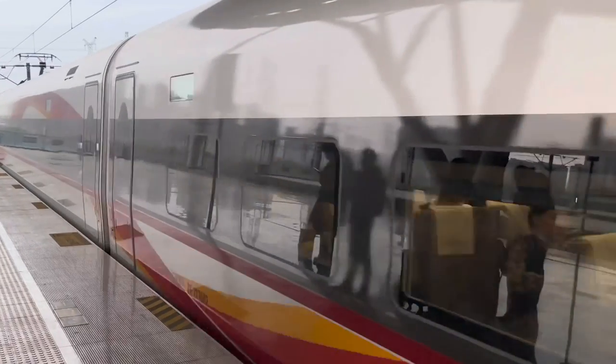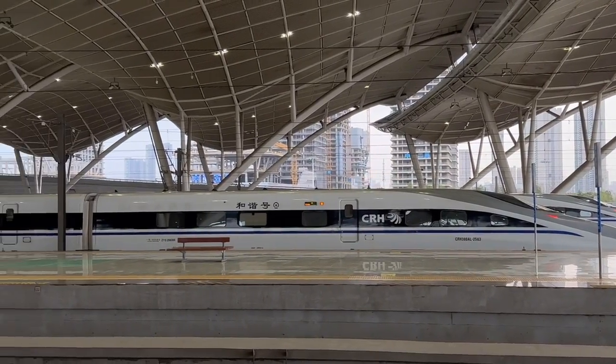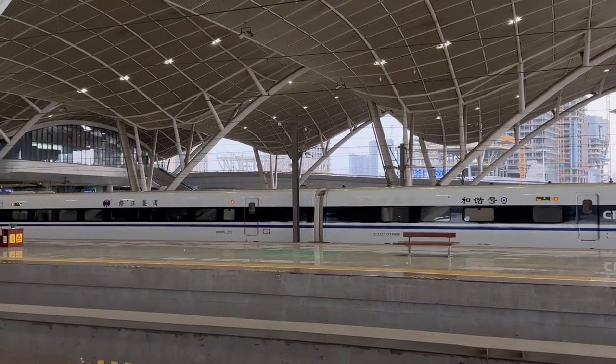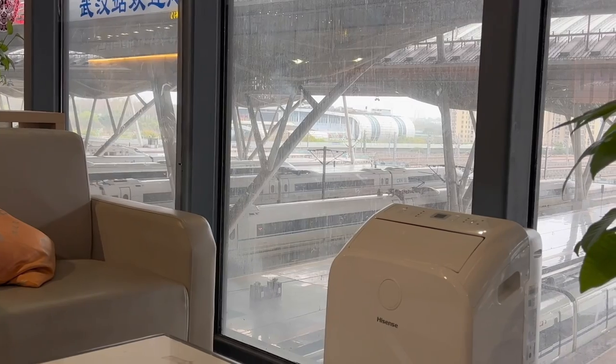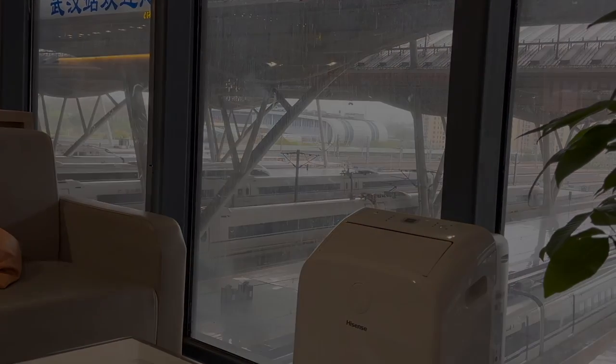This is the train we'll be riding. While bullet trains have been around for more than 10 years in China, beginning with popular routes like Shanghai to Beijing and now covering pretty much the entire country, this train today is special because it is the newest improved passenger experience train compartments put into use in January of this year.